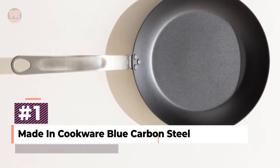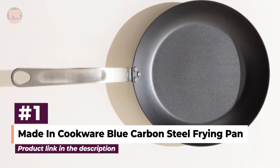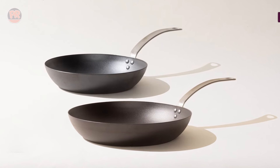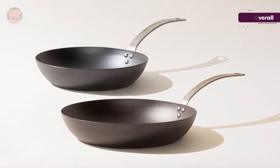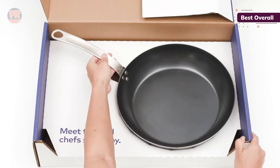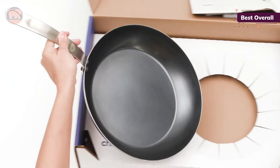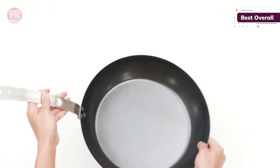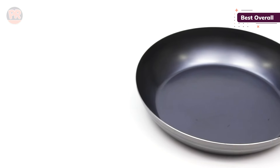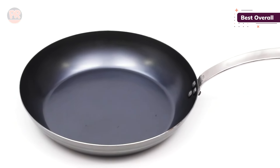First up, the Maiden Blue Carbon Steel Frying Pan. Maiden has been making waves in the kitchen gear world, and this pan is no exception. The first thing you'll notice is its unique blue color, but don't get too attached — it darkens with use and seasoning, as it should. The sloped sides make flipping food a breeze, and the arched handle feels solid and balanced in your hand. There's even a handy hole for hanging, so it's always within reach. While it can ship unseasoned, we went with the pre-seasoned option to save some time.